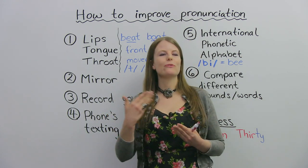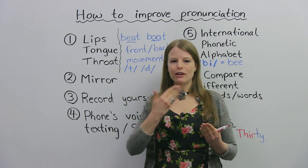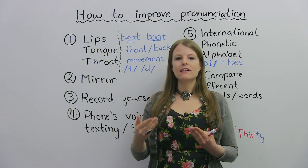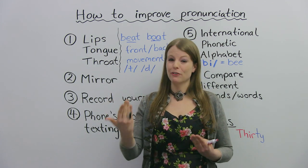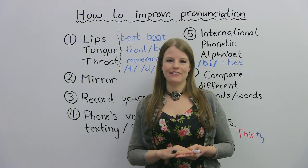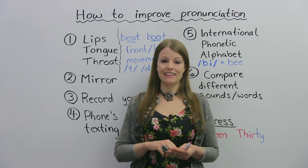This is something good to do at home. It's good to look in the mirror and look at what your lips are doing, what your tongue is doing, and do some practice. Practice different words and see what your mouth is doing with each word. You can also look at other people and try to pay attention to what their mouths are doing when they're saying these words. So a great way to practice is looking in the mirror.